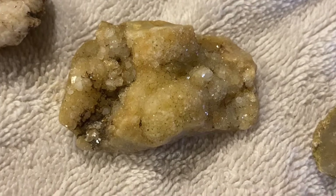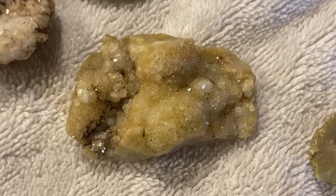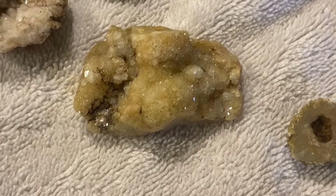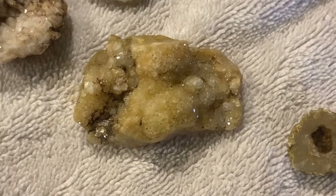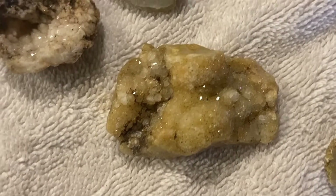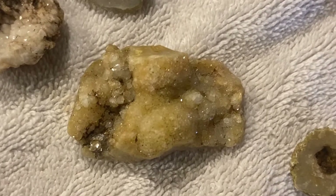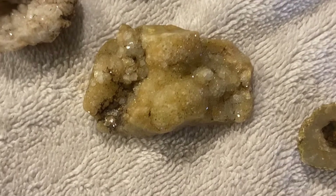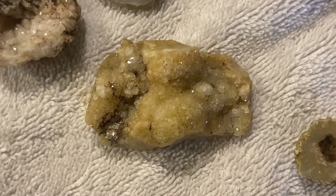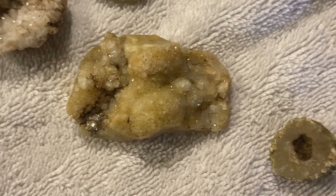Good morning folks, welcome to the wrap-up. It took about four hours of cleaning and scrubbing — two yesterday and two today this morning early — to clean up the findings from yesterday's adventure. What I'm going to do is pan back and just give you an overview of everything that I found and brought home.